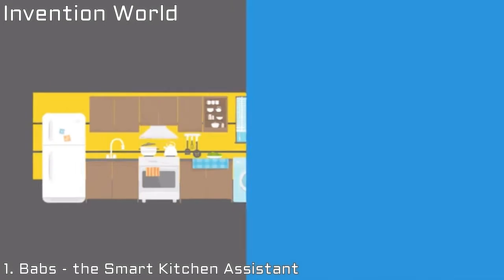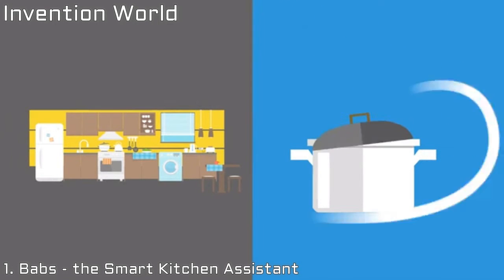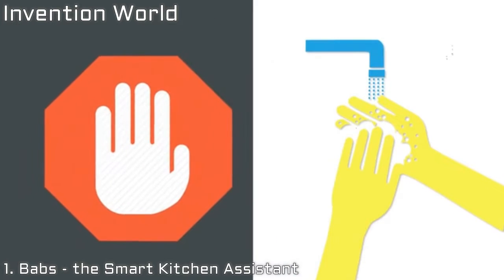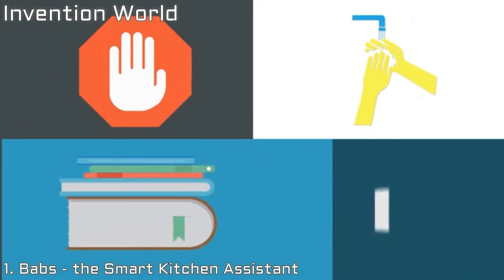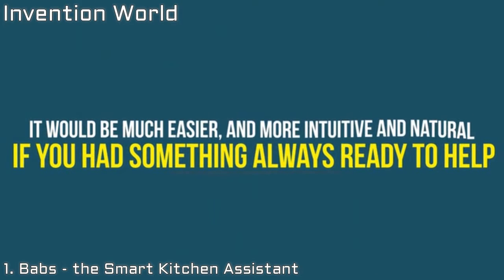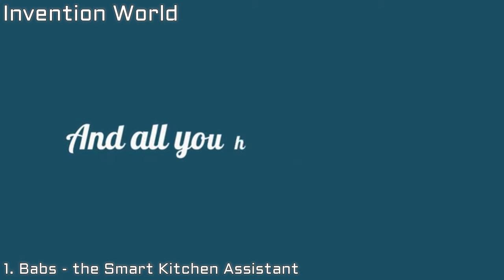Imagine that you are cooking in the kitchen, preparing a special recipe. Your hands are busy and you want to know how to do something. You have to stop, wash and dry your hands, pick up your book or smartphone and then search for it. It would be much easier and more intuitive and natural if you had something always ready to help and all you have to do is ask.